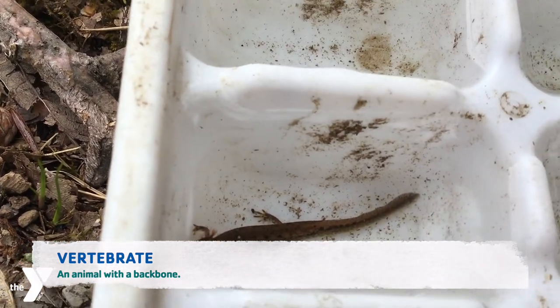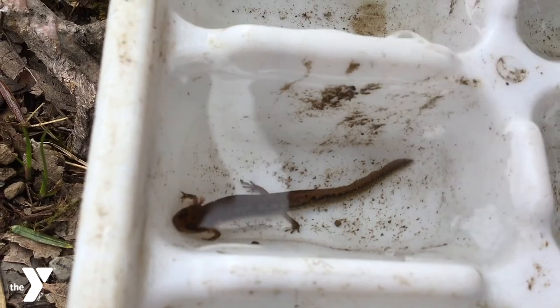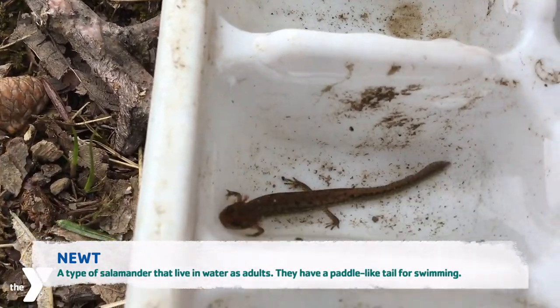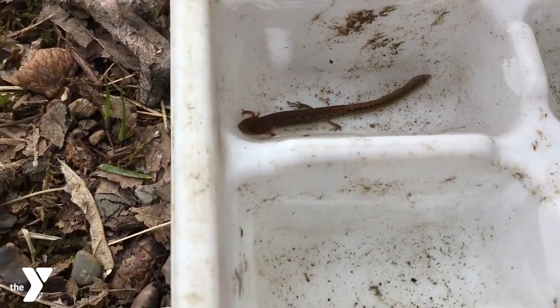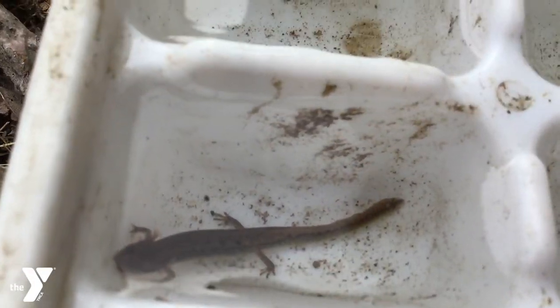They are amphibians. These are a couple of newts, and they're amphibians, so they live both in the water and on land. They like dark, wet areas — so under rocks, under logs as well.